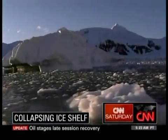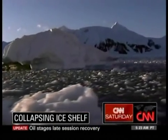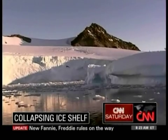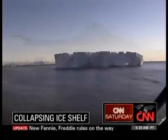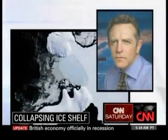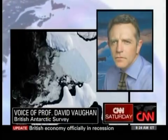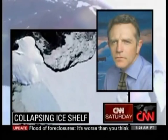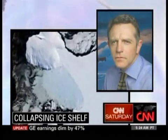Scientists don't expect Wilkins' disintegration, which accelerated suddenly last year, to influence sea levels. But when ice shelves collapse, the glaciers behind them float toward the ocean faster. The big ice sheets — Greenland and Antarctica — are now the major sources of uncertainty in predicting sea level rise in the future. So what's happening on Wilkins and what's happening elsewhere deeper into the Antarctic continent are major concerns for us.